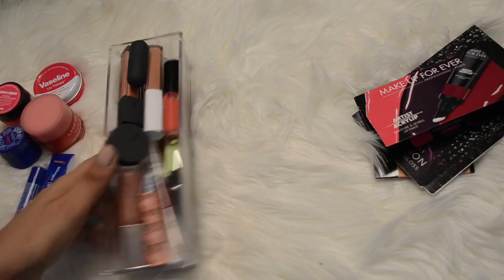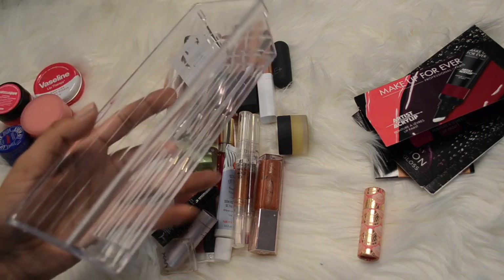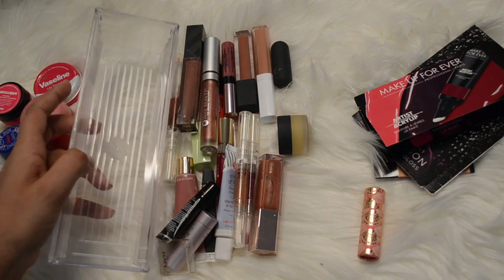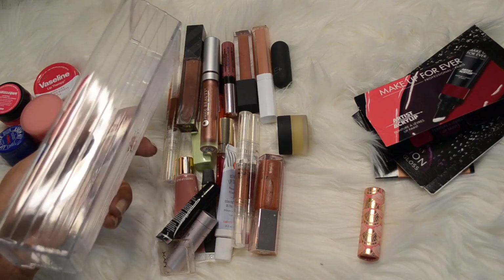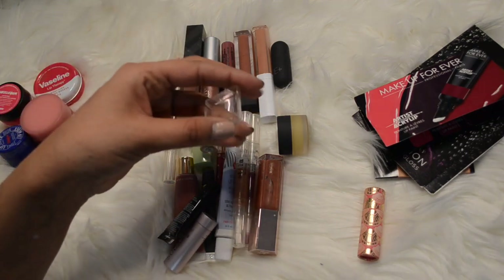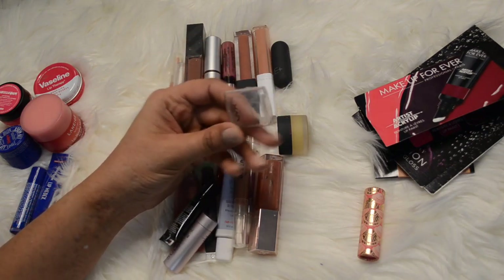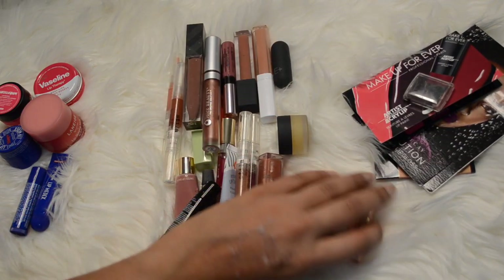I'm going to keep that and then dump these out. These containers I get from the dollar store at Dollarama, but I don't like how they fit in the Ikea Alex drawers so I'm slowly trying to find something else. Oh - remember I had that NYX sharpener I decluttered last video? Here's the cap from one side so I'll throw that in the declutter pile and make sure to pair it up.